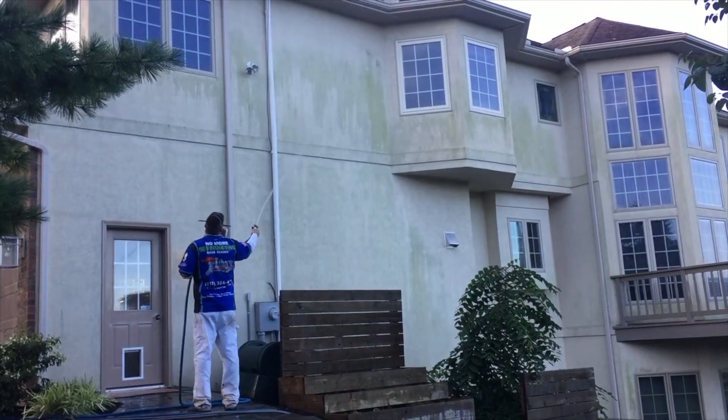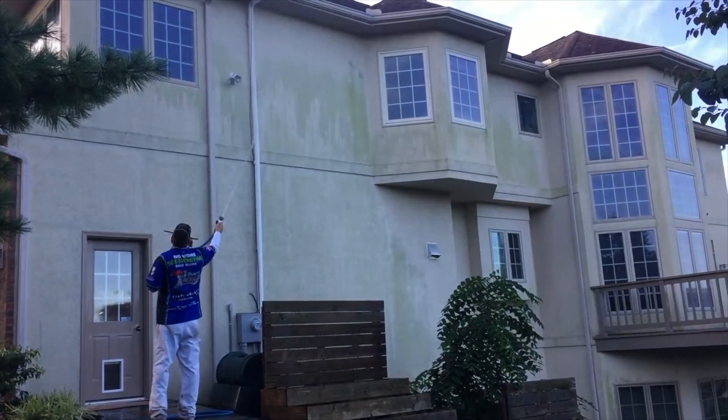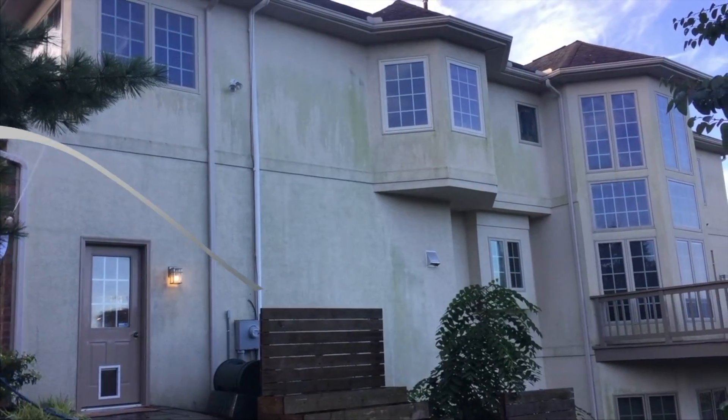As you can see, this home is heavily infested with some algae growth on the back side — the north facing side, the shadier areas here. What we're doing right now is applying our cleaning solution at low pressure.